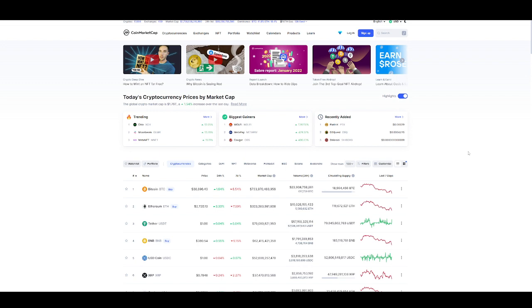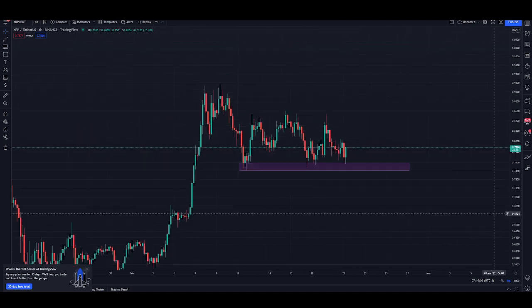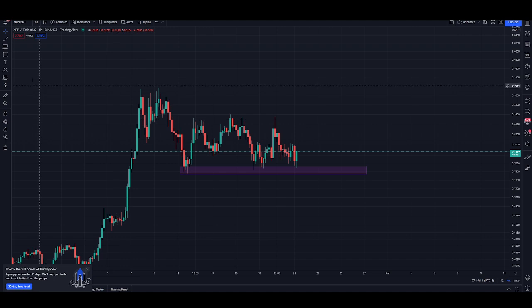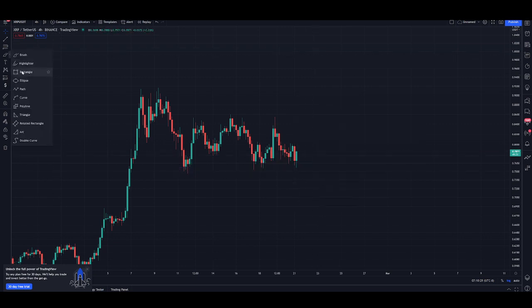Let's talk about it. Quick XRP price update: we are playing the demand zone yet again on the four-hour chart. We've got a nice strong demand at 75 to 76 cents. Every time the market slides us back into here, we are always rejecting the sellers — every single time we come down to this demand zone, we push back with strength.